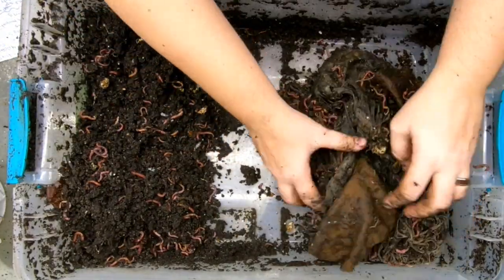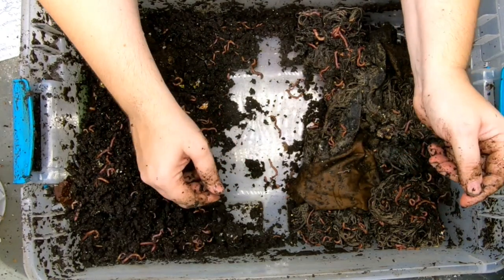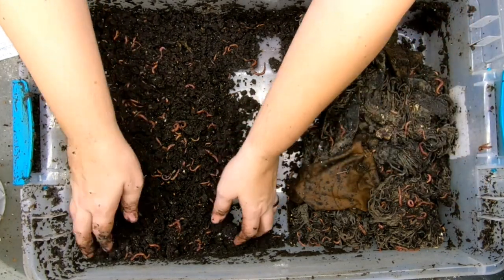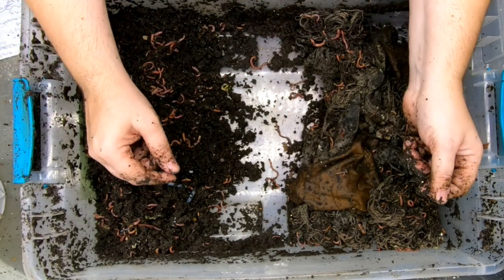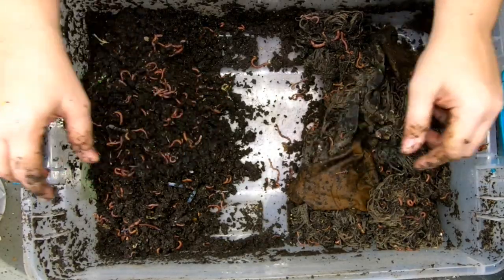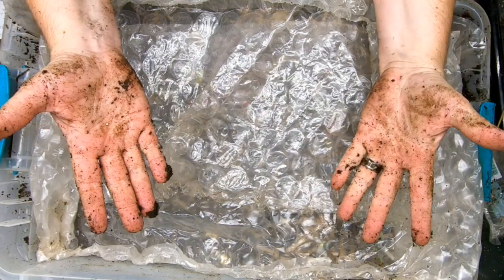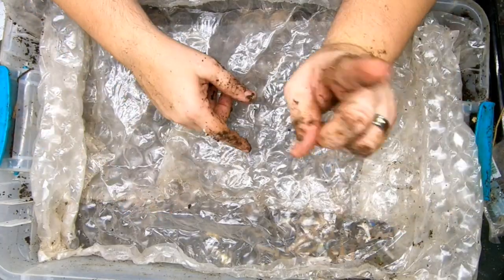I'm going to try to get everything over on one side and harvest the castings. What we're going to do is a mash-up: harvest these castings, look at the Eat My Shirt bin while we let these worms scoot down, then do the same thing over there and have two bins in one. If you're liking this video, give it a muddy thumbs up. If you're not a member of my worm family, click that subscribe button, and if you want to know what I'm doing when I'm doing it, ring that bell icon.